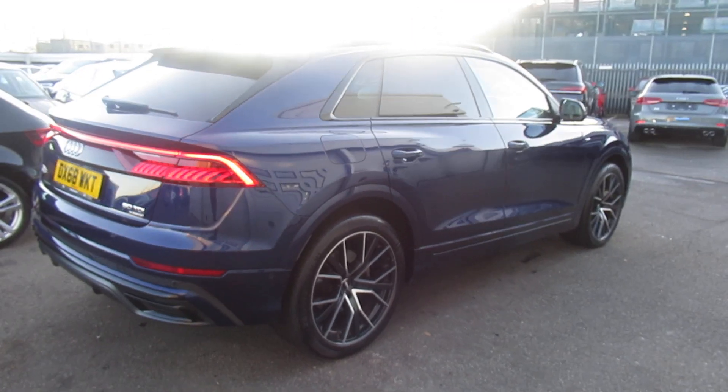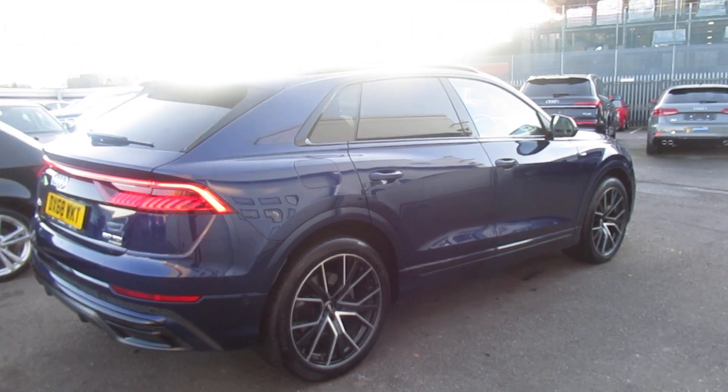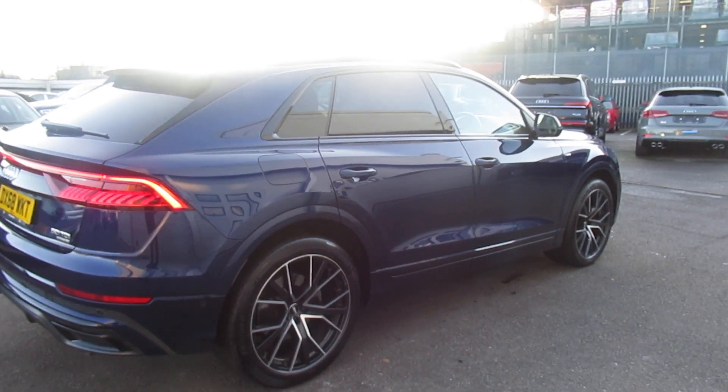Now this is an Audi Used Approved vehicle, so you will get the 145-point check, a remainder of the manufacturer's warranty, and remainder of the manufacturer's roadside assistance.